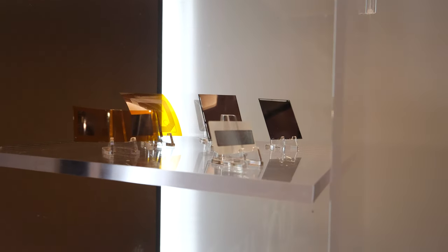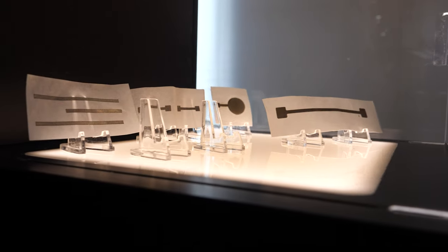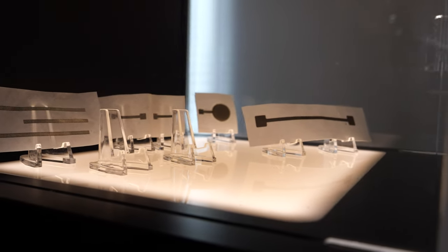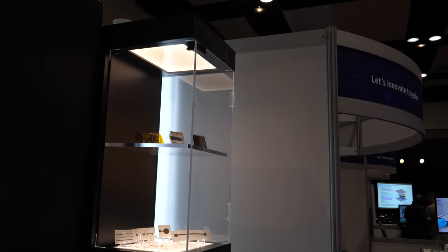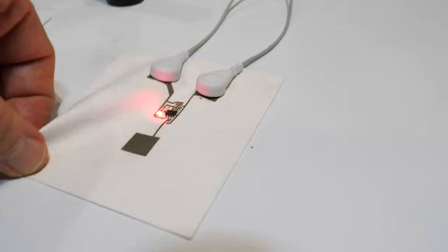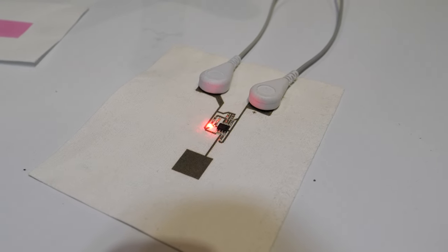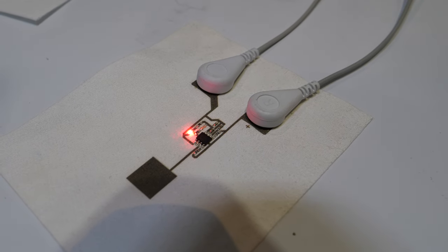Samples on display show inks printed on various substrates — including antennas printed on Kapton and PET — as well as printed components on non-woven materials. Another demo features a capacitive touch sensor printed on a non-woven, which could be built into an automobile seat or headliner.